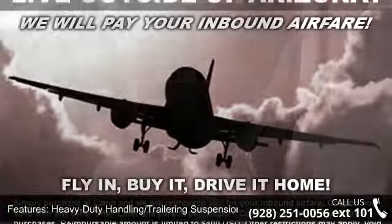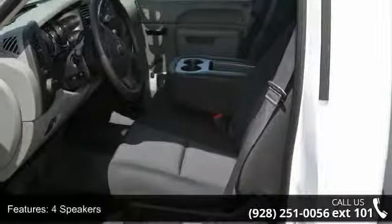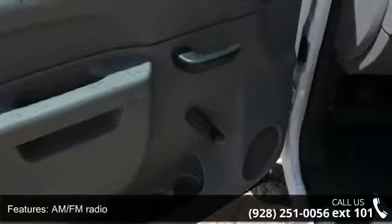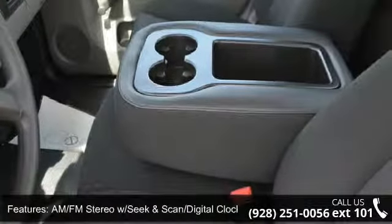Enjoy these notable features: front center arm rest with storage, front wheel independent suspension, speed control, AM FM stereo with seek and scan digital clock, rear step bumper, driver door bin, and variably intermittent wipers.